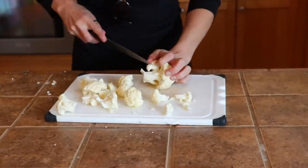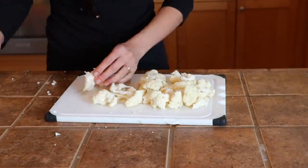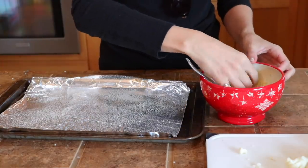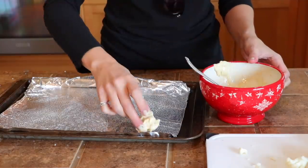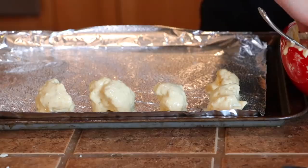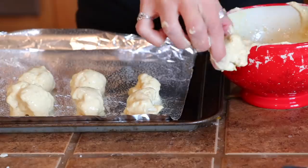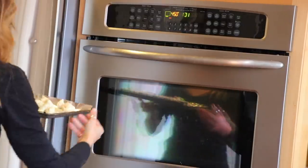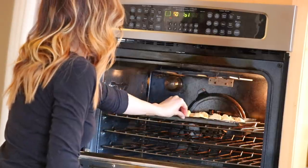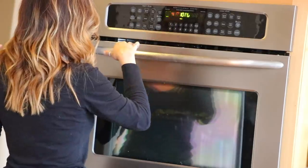Get a cookie sheet, cover it with tin foil, and spray it — if you don't spray it, it will stick to the pan and ruin everything. Dip the cauliflower into the batter and wipe off any excess, making sure the consistency is thick for a nice coating. Cook it for about 10 to 12 minutes until it gets crispy and light golden brown.